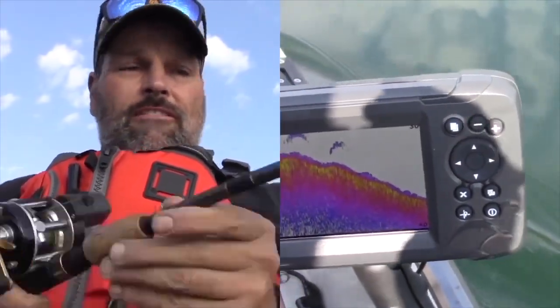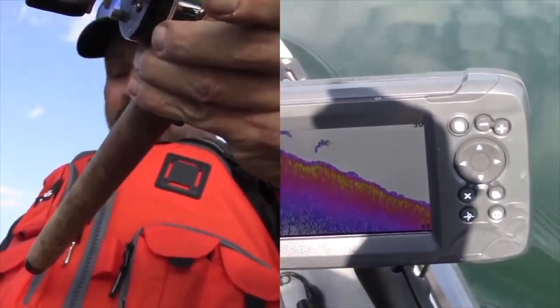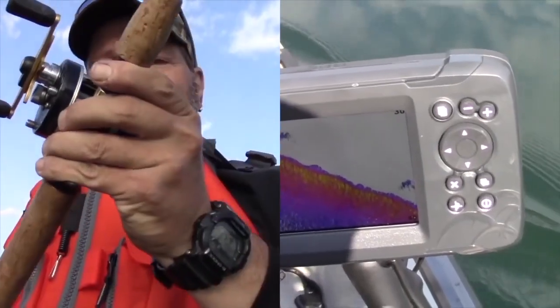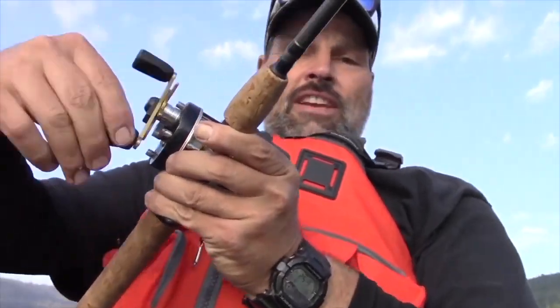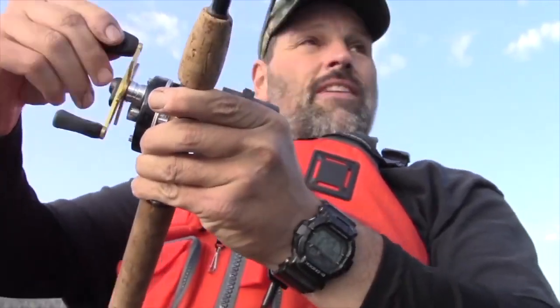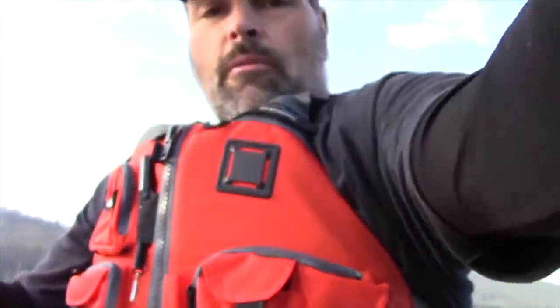I'm gonna pop it out of the clip — he didn't release himself. I got some nice marks on the screen too, so let's see what we got. Probably a rainbow. As is usually the case, I'm gonna turn on the fish and get the action out in front of me. Definitely a trout on there — I'm gonna flip this camera.